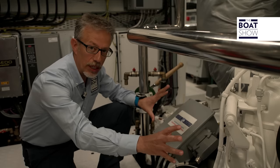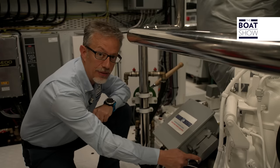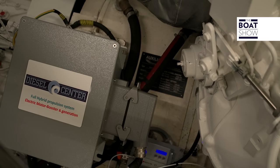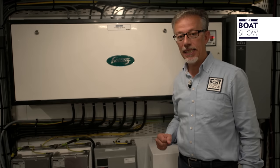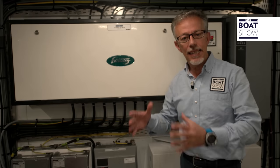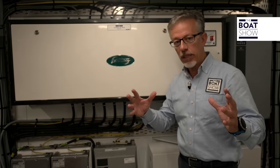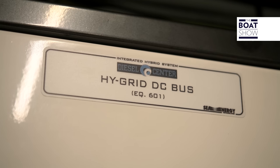The two motors work on the same propeller shaft and are coupled together through a clutch, allowing them to be used either separately or at the same time. Onboard power can be supplied by shore connections, generated by diesel generators, or alternatively produced by the electric motors when coupled to the diesel engines, working as alternators. The electric power produced is controlled by a dedicated unit that also monitors the battery charge.